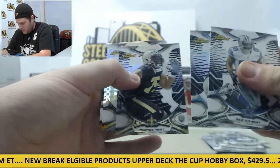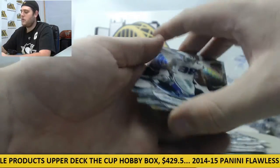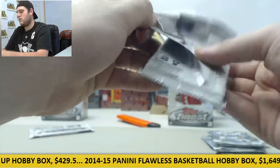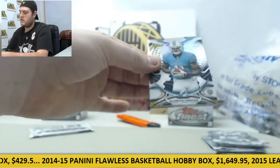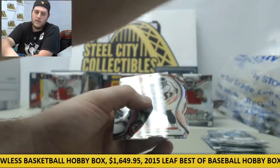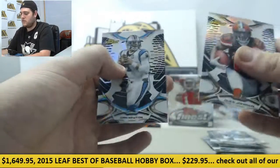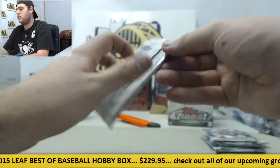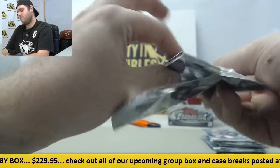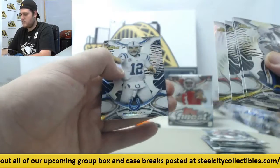Dez Bryant, Le'Veon Bell, Andres Peat rookie, Antonio Gates on the refractor, and Ty Montgomery rookie. Devontae Parker rookie, Tony Lippett out of 150 gold parallel rookie card, Tevin Coleman on the rookie die cut, Duke Johnson rookie, Cam Newton. Gates, T-Sizzle, Smith, Fitzgerald, and Andrew Luck.